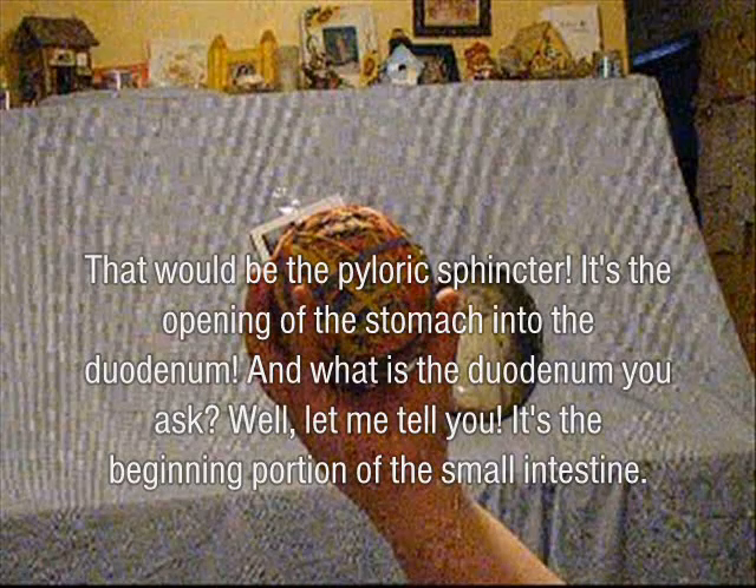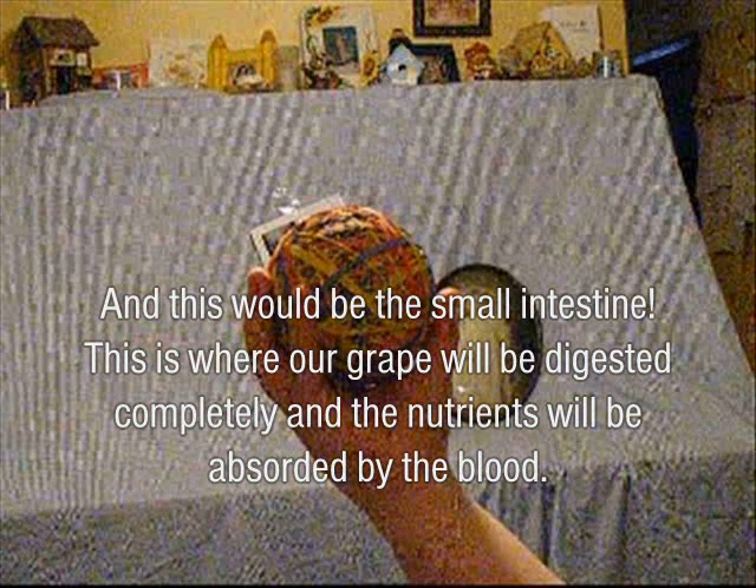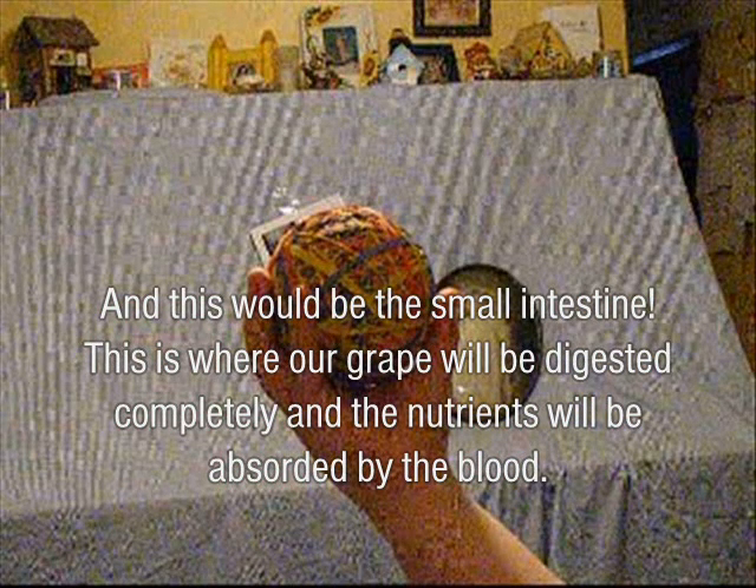That would be the pyloric sphincter. It's the opening of the stomach into the duodenum. And what is the duodenum? Well, it's the beginning portion of the small intestine. And this is the small intestine — it is where our food will be digested completely and the nutrients will be absorbed by the blood.